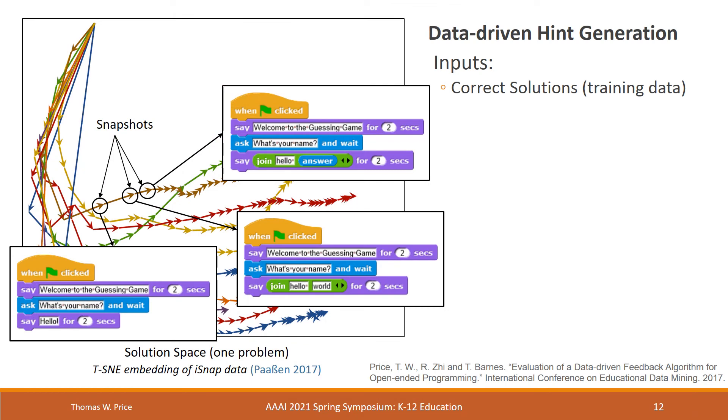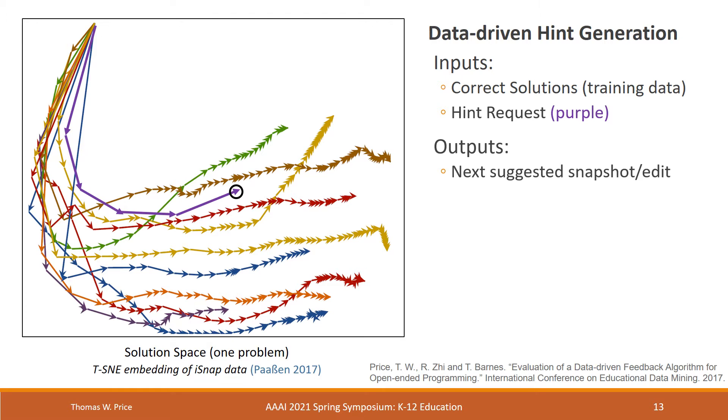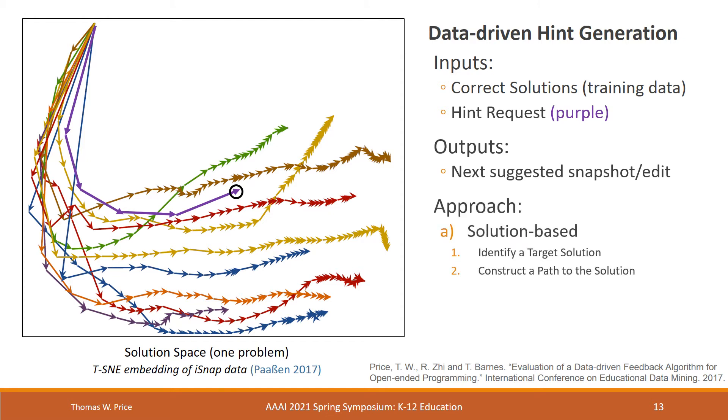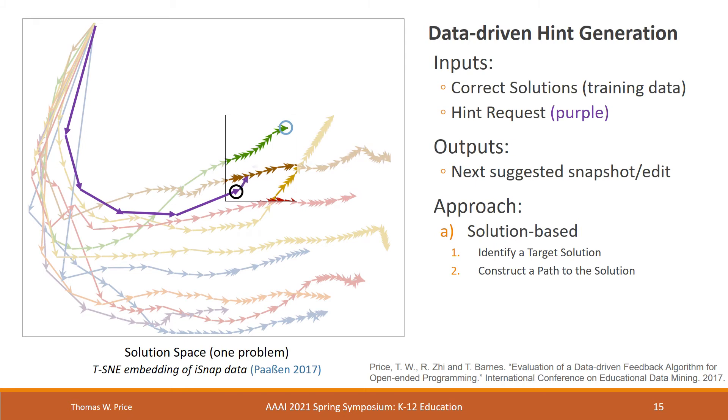iSnap generates its hints using an algorithm called SourceCheck, which takes as input those fine-grained, structured, and sequential programming data we were talking about earlier. In particular, it takes in a set of traces or correct solutions from prior students working on a given assignment, for example from another semester. The SourceCheck algorithm also takes as input a partial student solution and a time at which a student is requesting a hint. The goal of the algorithm is to output a suggested next snapshot, or edit, for the student to work towards. The approach is solution-based: we first identify a target solution, survey a variety of candidate solutions and select the most appropriate using a special distance function, then construct a path to that solution and take the first step as the suggested hint for the student.